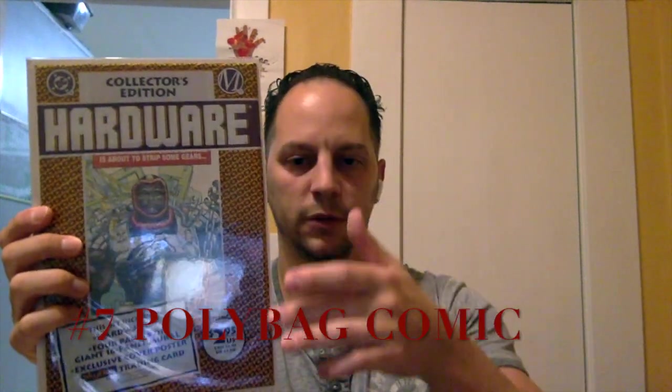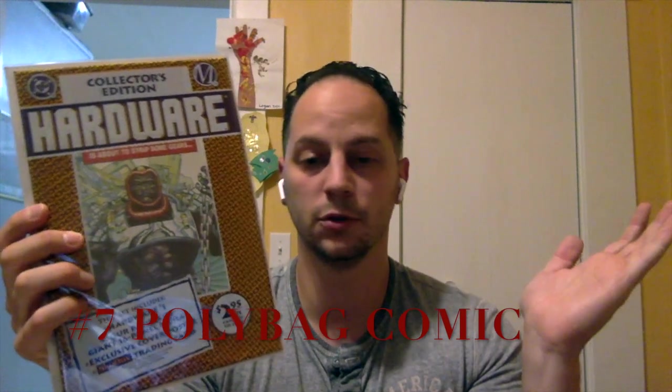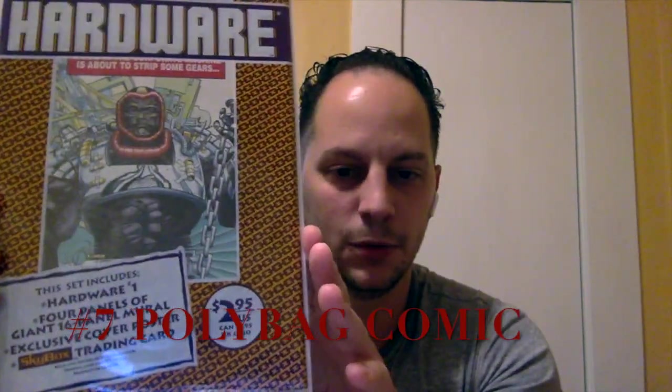Number seven is something that was heavily used in the nineties — the polybag cover gimmick. What they would often do — not always — sometimes they'd have a little face on there with the cover sleeve, sometimes it would be just clear plastic with the comic book. This one, for example, Hardware — it says 'collector's edition' and it would tell you what it included: Hardware number one the comic book, four panels, 16-panel mural, sometimes a poster, and it came with a trading card — all for the great price of $2.95, which was a lot for a comic book back then in the nineties.